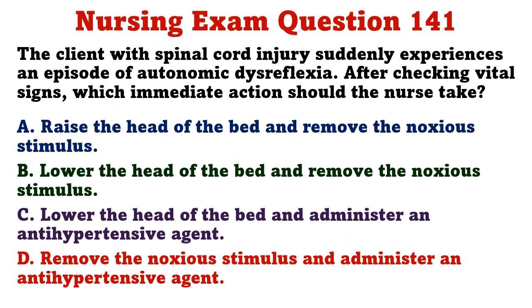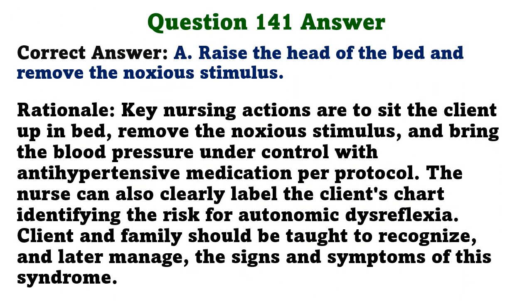The client with spinal cord injury suddenly experiences an episode of autonomic dysreflexia. After checking vital signs, which immediate action should the nurse take? A) raise the head of the bed and remove the noxious stimulus, B) lower the head of the bed and remove the noxious stimulus, C) lower the head of the bed and administer an antihypertensive agent, D) remove the noxious stimulus and administer an antihypertensive agent. The correct answer is A. Key nursing actions are to sit the client up in bed, remove the noxious stimulus, and bring blood pressure under control with antihypertensive medication per protocol.